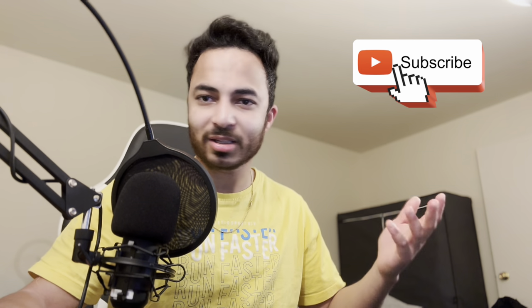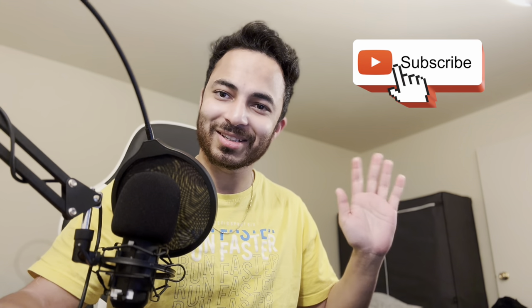I recommend financing a car rather than leasing. If you like the content, hit a thumbs up and let me know in the comments what you liked most. Subscribe to the channel for more content — thank you, see you, bye!